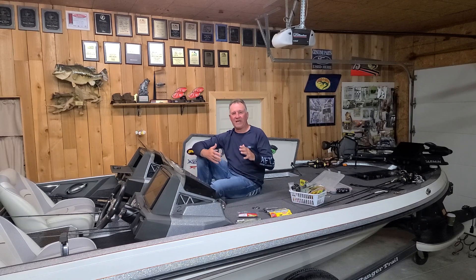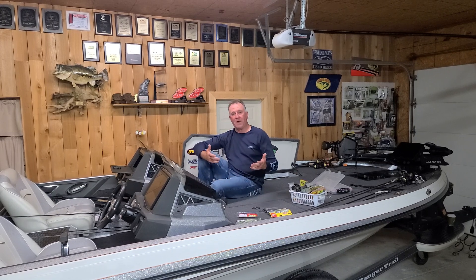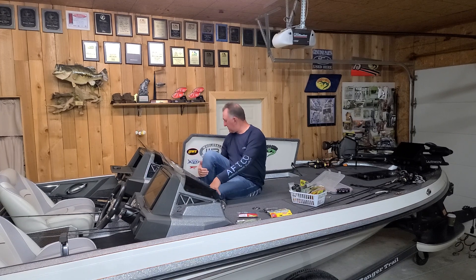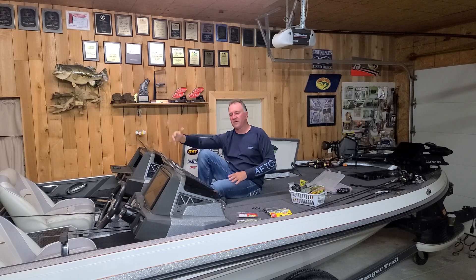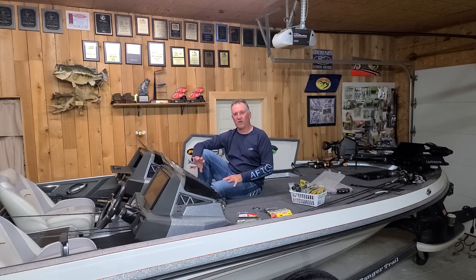I would stay closer to main lake or just inside main lake for your best action with better fish. The buzz bait hasn't quite developed yet — that's still a couple of weeks off, more of a post-spawn bait. The spook seems to be working better right now as far as top-water baits go.